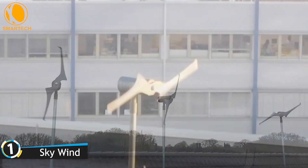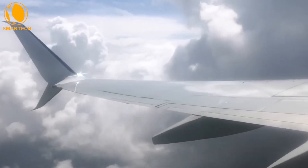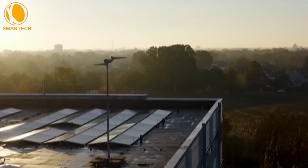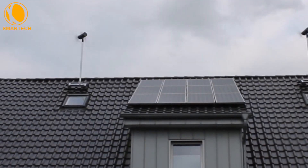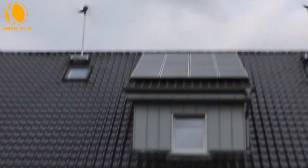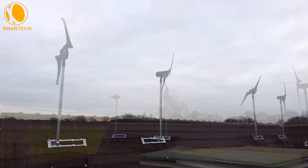Sky Wind, a German company, built a small wind turbine that generates electricity at wind speeds of 4 meters per second, delivering a peak output of 1,000 watts. Impressively, it operates almost silently from an average wind speed of 6 meters per second, providing over 1,000 kilowatt hours a year.